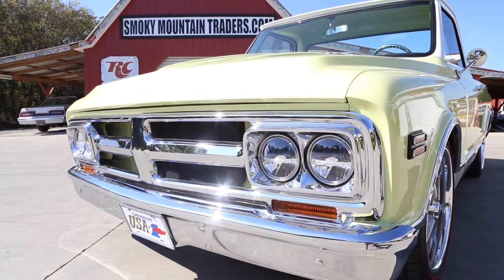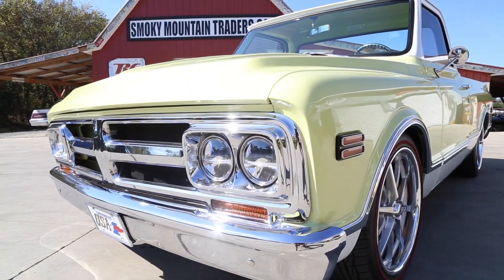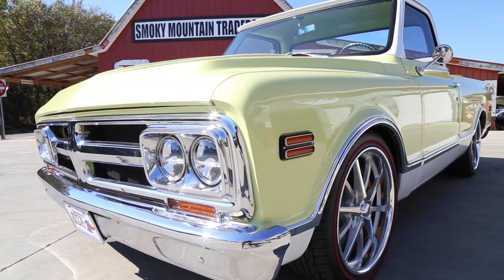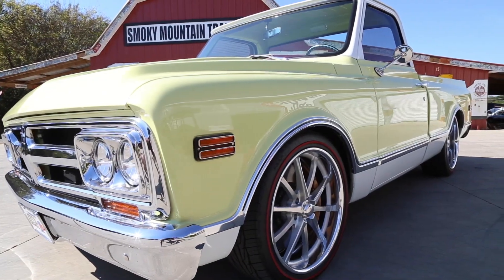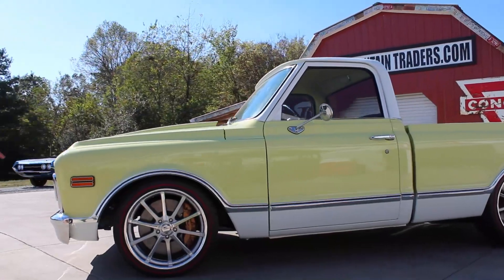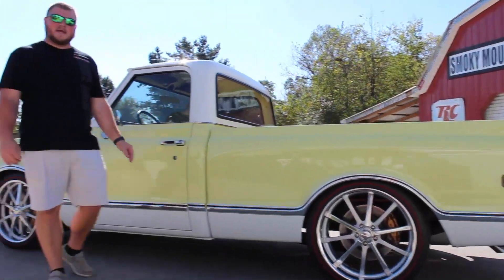As you look across the front, you'll notice that all the chrome appears to have been replaced during the restoration. The grille and the bumper is absolutely phenomenal. All the headlights are beautiful in this truck, and it gives you the opportunity to look down the driver's side and see that this body is straight as an arrow. As you make your way around the driver's side, you'll notice that all of your gaps at the door are even and symmetrical, and your gap at the bed is even as well.